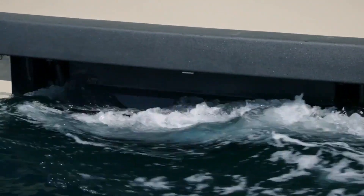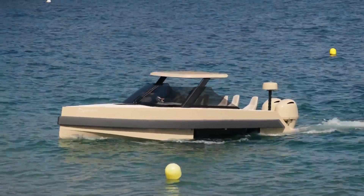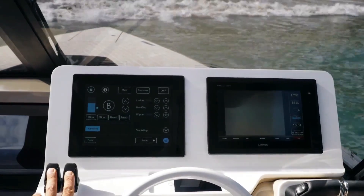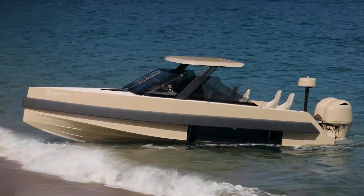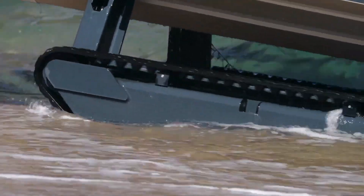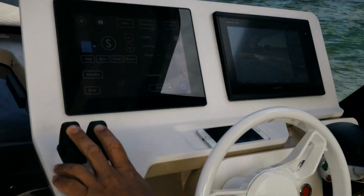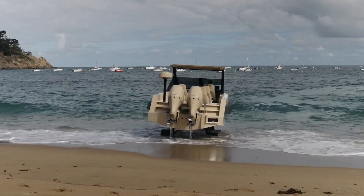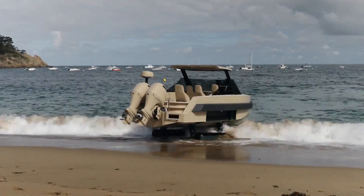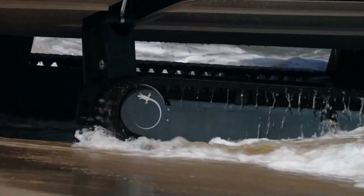However, the true star of the show is the Iguana Commuter's tank-like treads, a game-changer that enables it to effortlessly climb onto beaches and various terrains for unparalleled disembarkation ease. A unique blend of luxury, speed, and adaptability that opens up a world of possibilities on both water and land.